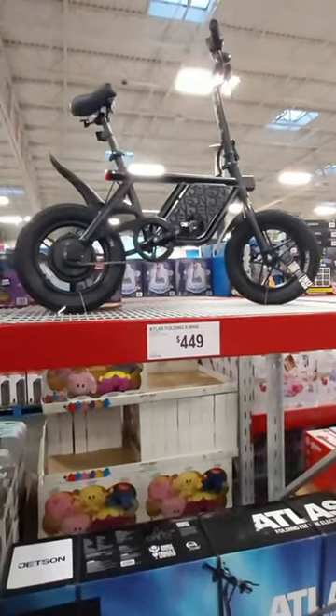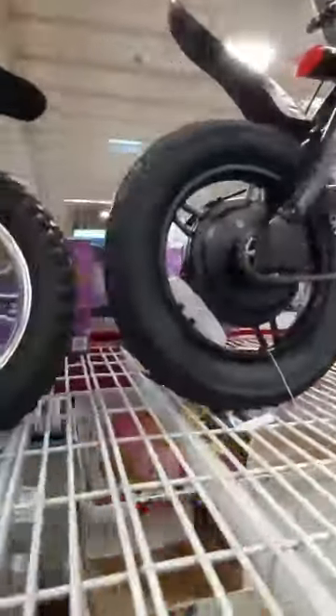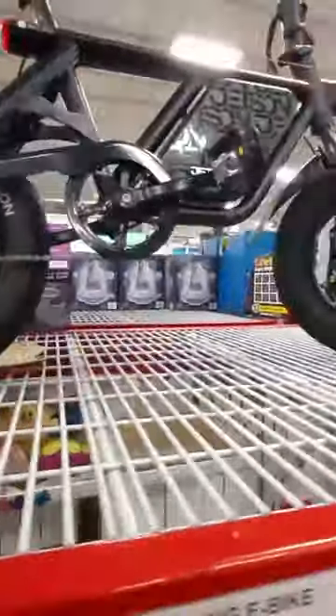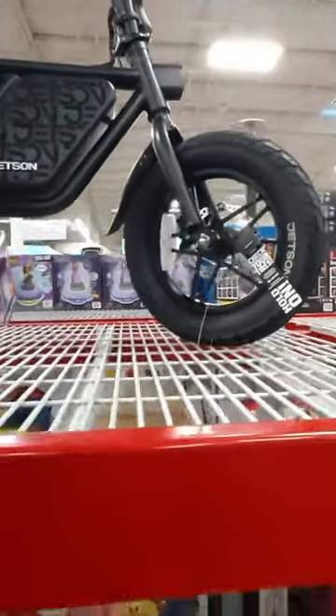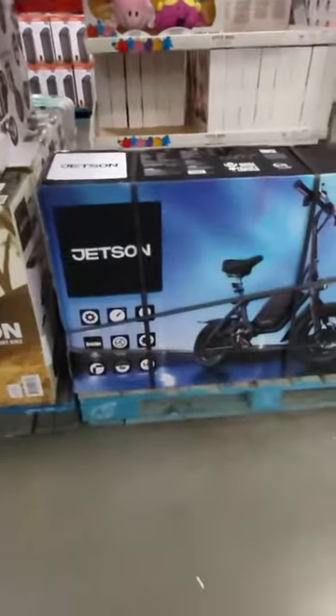Here's the Jetson Atlas electric bike — this is a 14 inch fat tire electric bike. It's a folding electric bike as well. Here's what the box looks like; they only have one more left.